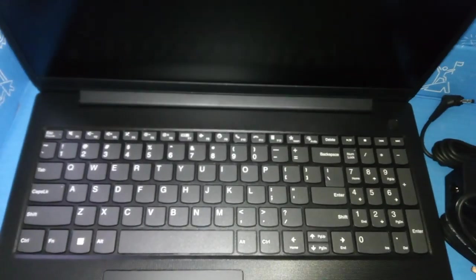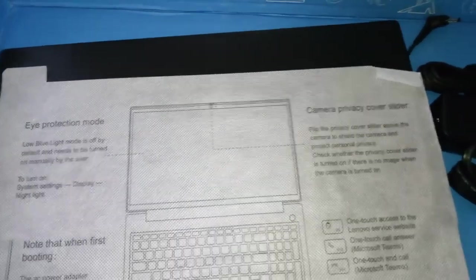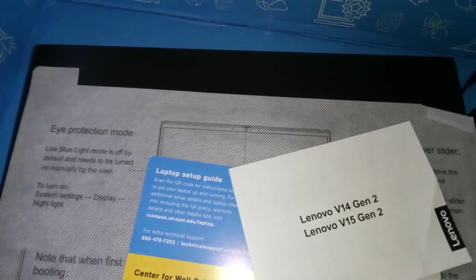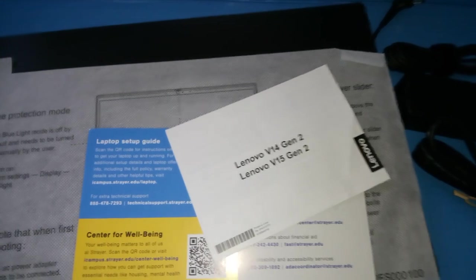Alright friends, so yeah, that's my free laptop from Strayer. They have some great programs — if you're transferring from somewhere else you get a two thousand or three thousand dollar transfer scholarship. They also have a program where for every two classes that you pass, they'll pay for the third one. And then there's the Sophie scholarship, where Sophie offers classes you can take in place of the Strayer courses, which cuts down on your cost as well.